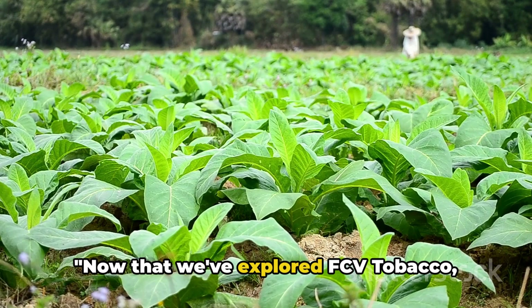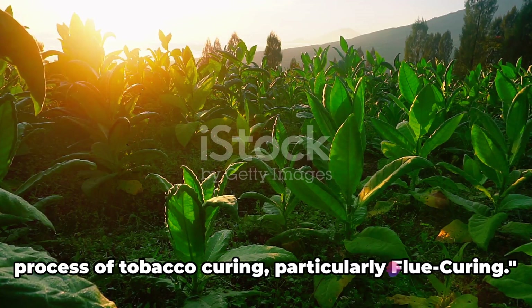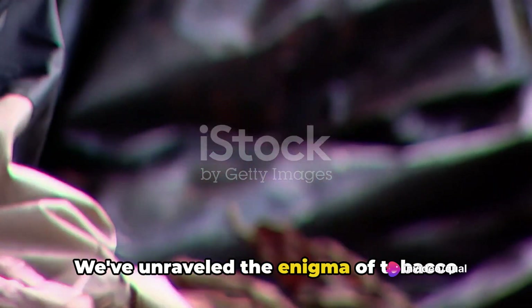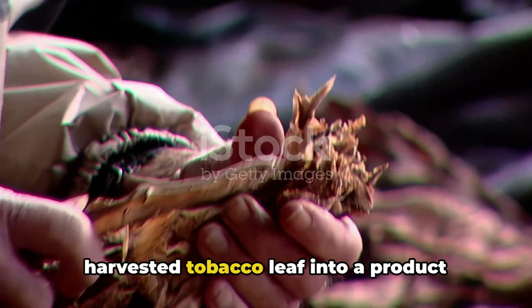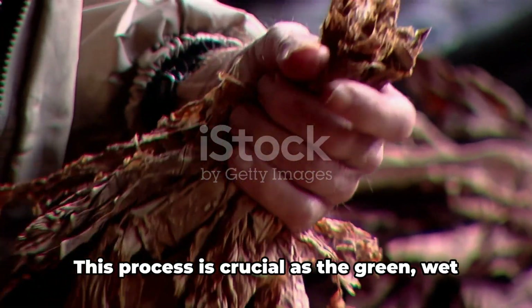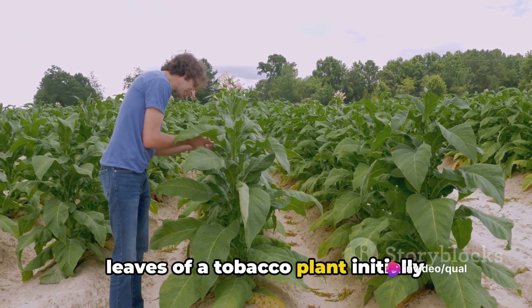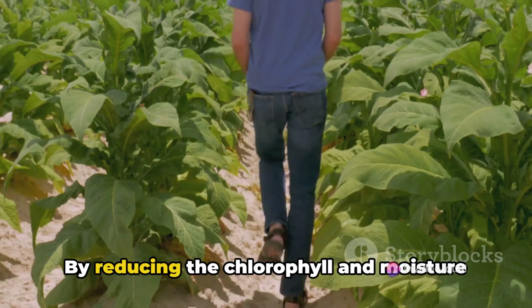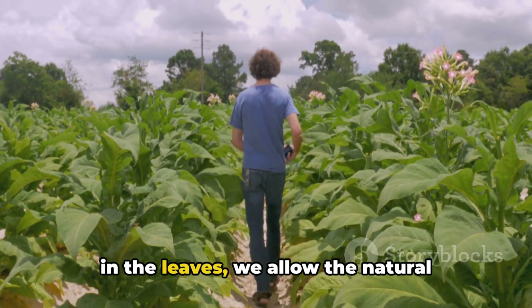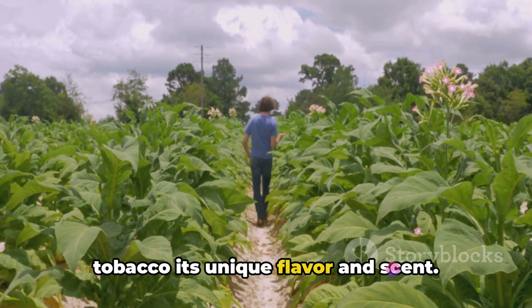Now that we've explored FCV tobacco, let's summarize what we've learned. We've journeyed through the fascinating process of tobacco curing, particularly flue curing, unraveling how it transforms the harvested tobacco leaf into a product ready for market. This process is crucial, as the green, wet leaves of a tobacco plant initially contain too much moisture to burn and higher chlorophyll content. By reducing the chlorophyll and moisture in the leaves, we allow the natural tannins to come forward, giving the smoked tobacco its unique flavor and scent.